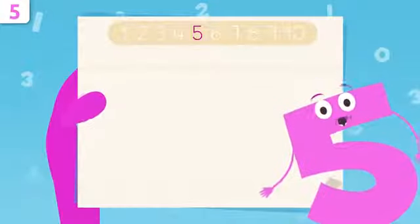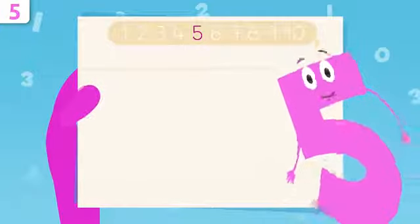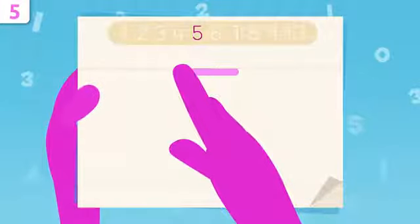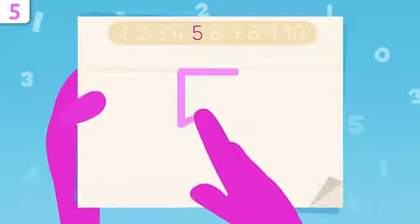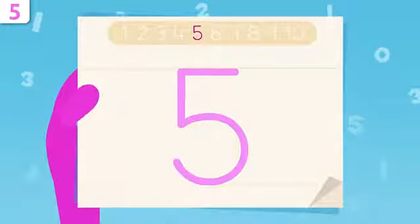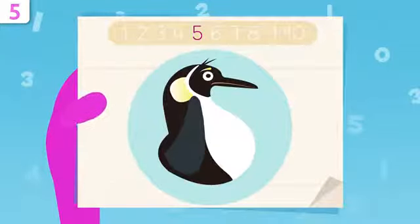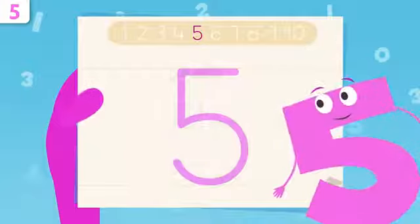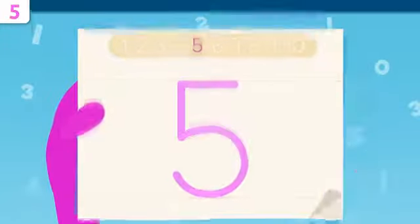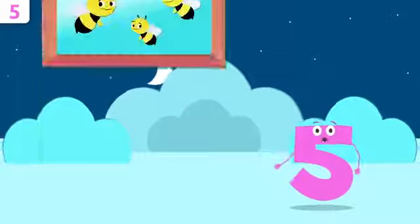Now I'm going to show you how to trace number five. Let's start right here, tracing a straight line to the left. When we get to this point we start tracing down, and now we draw a big curve, finishing right here. That's it, friends — easy peasy, right? Look, I look like a penguin! Try it at home using some paper and a pencil — it's really easy.